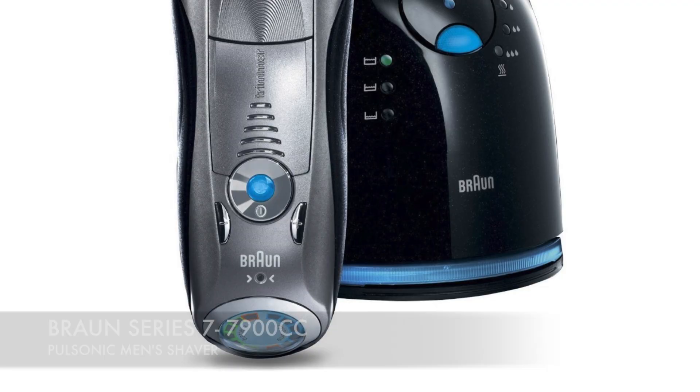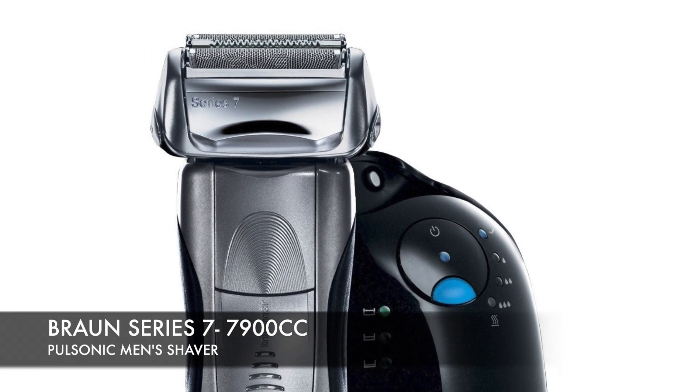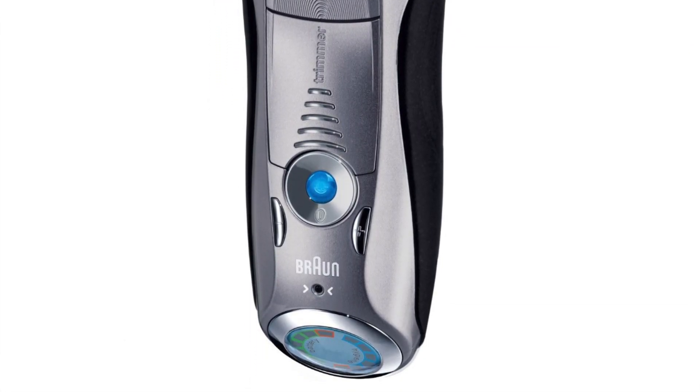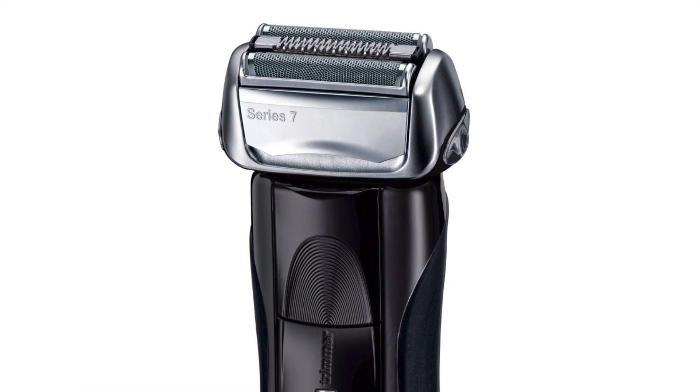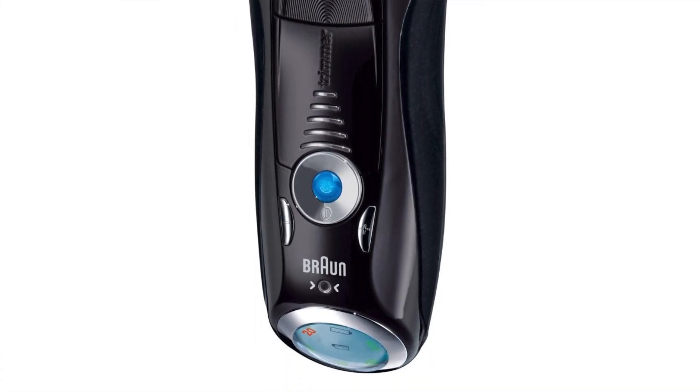And the number one pick: the Braun Series Pulsonic Men's Shaver. It delivers an amazingly close shave and wins the award for best men's electric razor overall. It's effortless, gives no irritation, feels solid, and has a comfortable grip. It's highly maneuverable, easy to clean, and gets the job done. This razor is solid, reliable, and perfect for everyday use. It generates less heat than competing models, meaning less friction and lower risk of shave burn. You only need about two passes to get that close shave, and it gets all those hard-to-reach places.